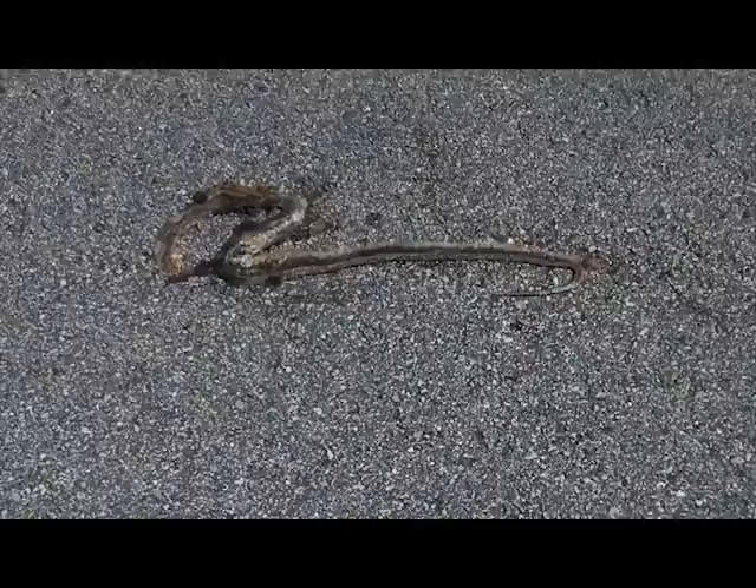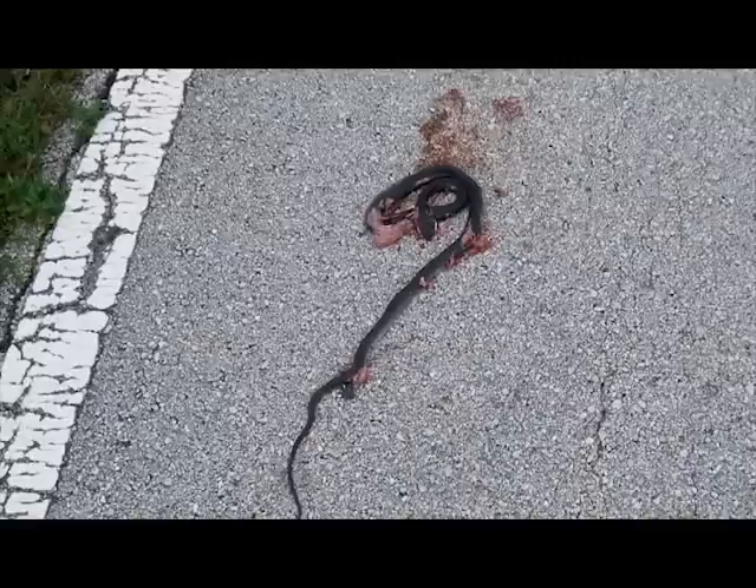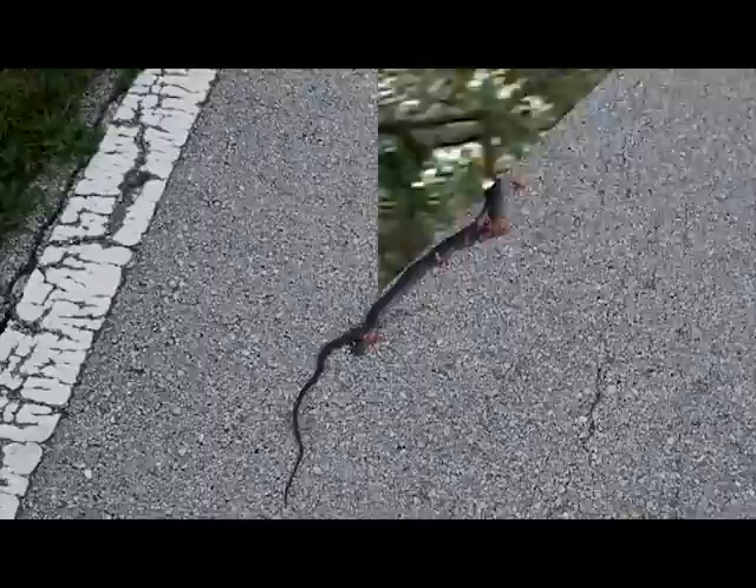This was a yellow rat snake. Sadly, D-O-R. We're in the road so I can't stay long, but really sad. And another one — D-O-R, black racer. Got the footprints. We better find some live stuff. This is disturbing.